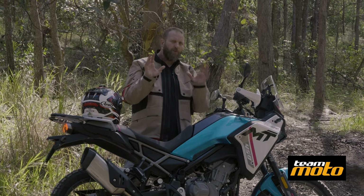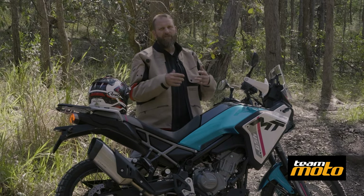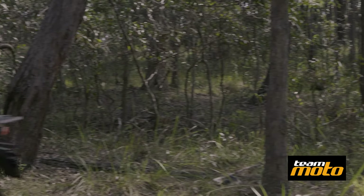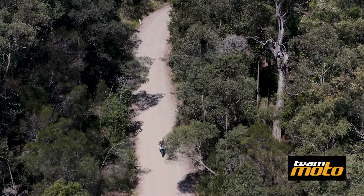There's a lot of talk out in the world about the standing position on the 450 MT. Some people are saying that if you're tall, you're going to need bar risers. I don't necessarily agree — I'm six foot one, and I found it when I'm in the proper standing position, it's perfectly fine. I wouldn't change it at all.